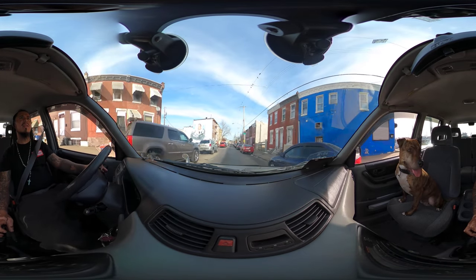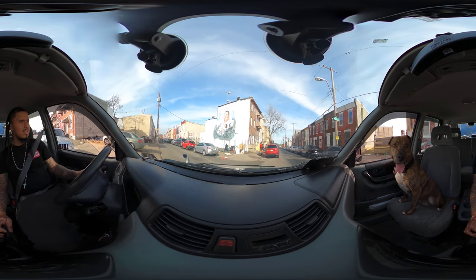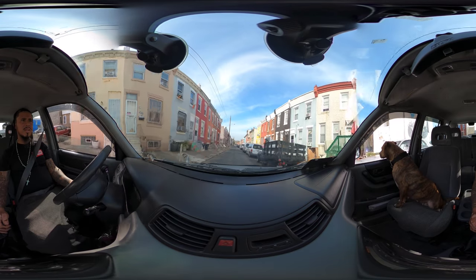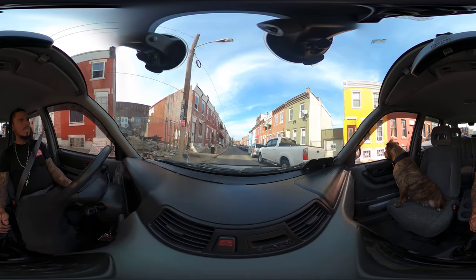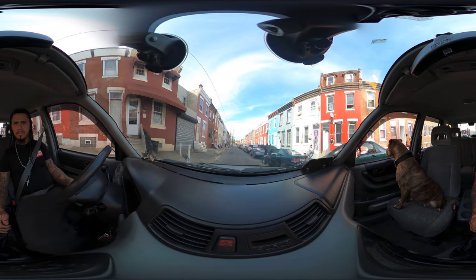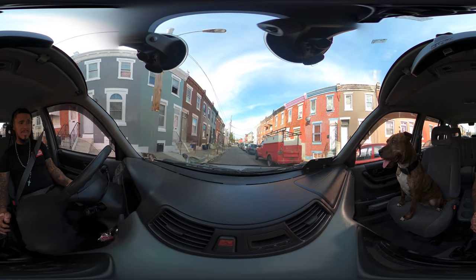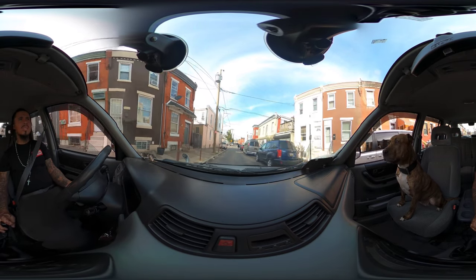All right, let's make this left right here on Ella — 2900 block of Ella. We got a rest-in-peace memorial right there and a Mexican mural painting. 2900 block — you guys can look around me. I'm only traveling six miles an hour so if it seems fast I'm sorry, I'm just allowing it to coast and roll downhill.